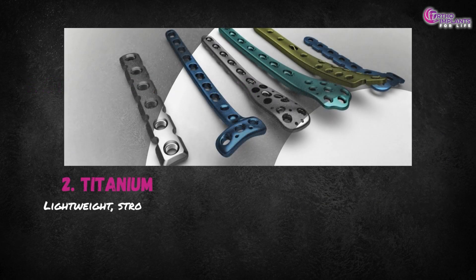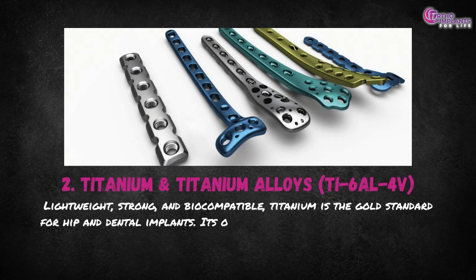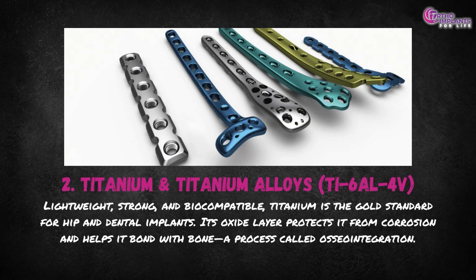Second, titanium and titanium alloys. Lightweight, strong and biocompatible, titanium is the gold standard for hip and dental implants. Its oxide layer protects it from corrosion and helps it bond with bone — a process called osseointegration.